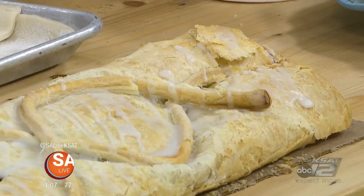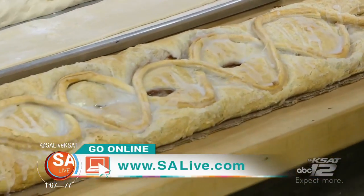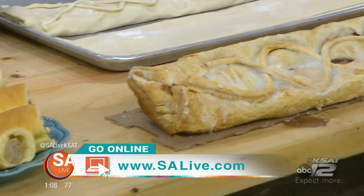All right. It is worth the drive going up to New Braunfels, right there just off the square in downtown. And if you would like more information about Nagland's Bakery, head over to salive.com.